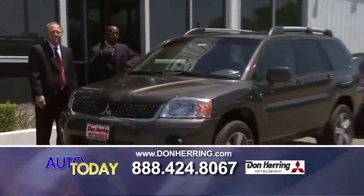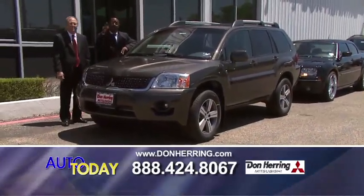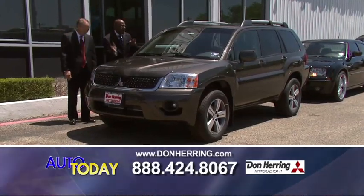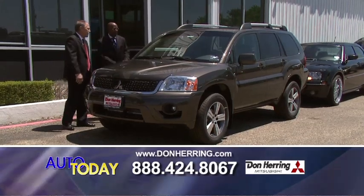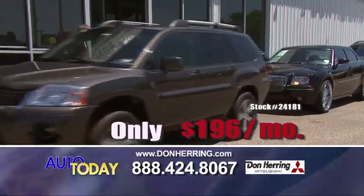We're selling cars like candy bars, and this is the reason why. A 2011 Mitsubishi Outlander — this is an SE Endeavor. That means you've got satellite, navigation, backup camera, and alloy wheels. Eight thousand dollars worth of rebate. A smooth 229 a month, baby.